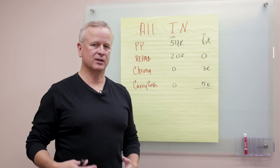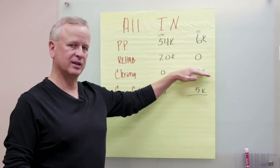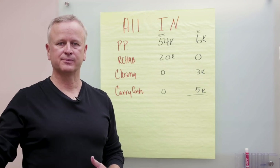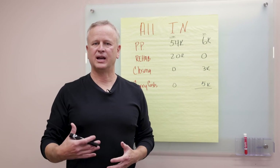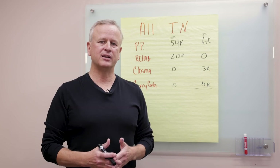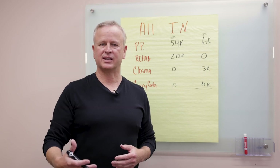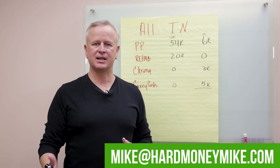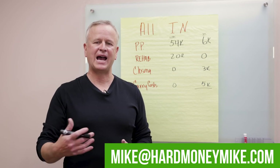Most lenders are also going to look for something called reserves — how much money you'll have after paying your down payment and closing costs to make sure you can cover carry costs if something goes over budget or you have to hold the property a little longer. Hard money used in the right positions and knowing your numbers will make real estate investing fun and easy. If you have any questions, just email us — if you have a deal for us to look at, we'd be happy to run through the numbers with you.